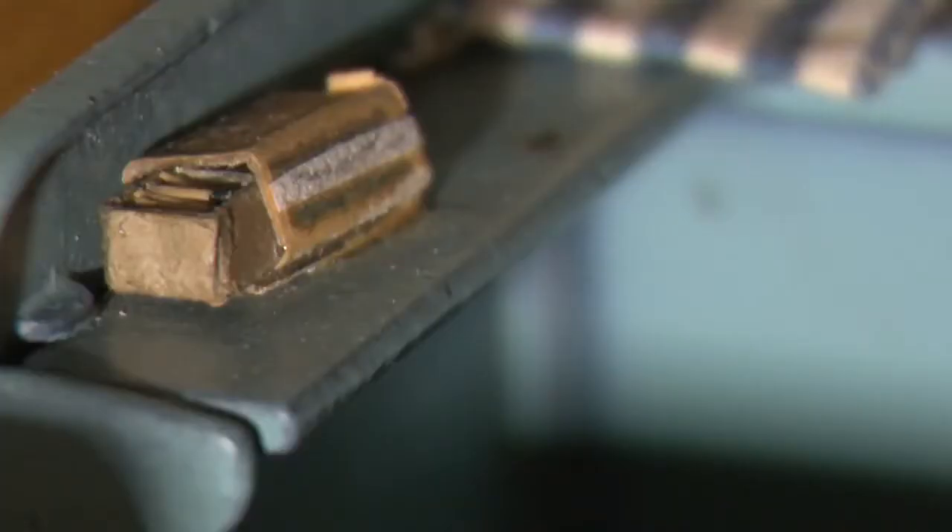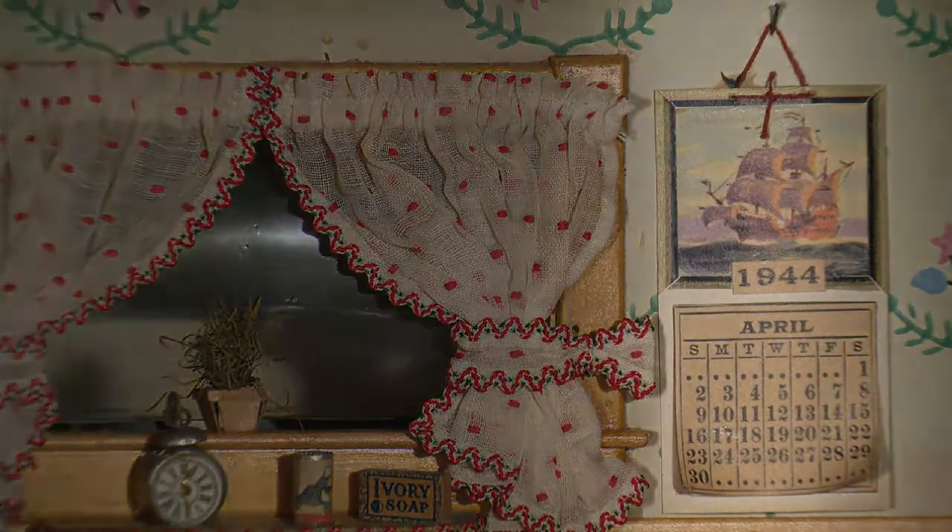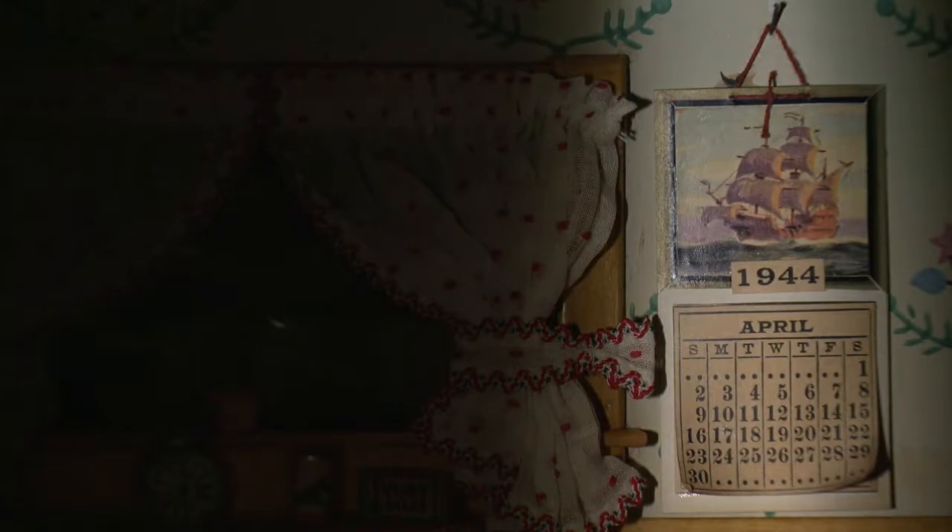You'll notice there's crumpled newspapers in the doorway. There's a box of matches about a half inch long that has matches in it. A calendar on the back wall is turned to April of 1944, when the death happened. Barbara's been dead a long time.